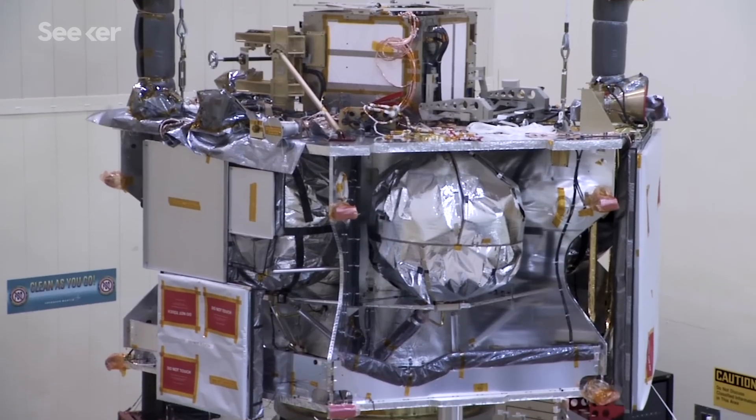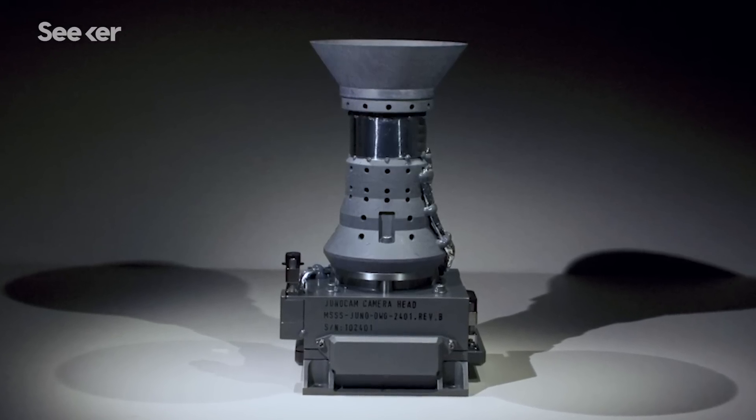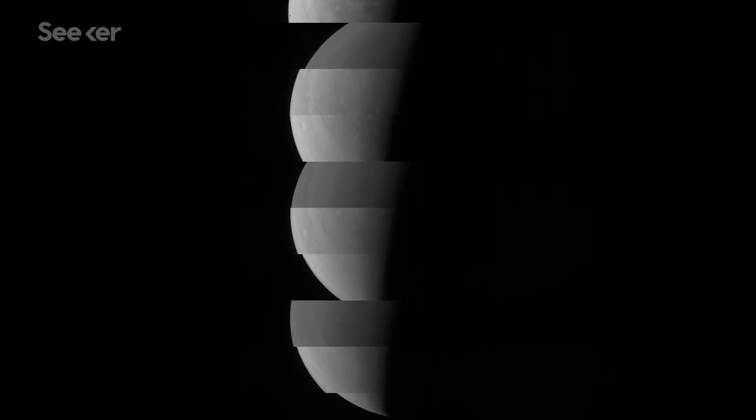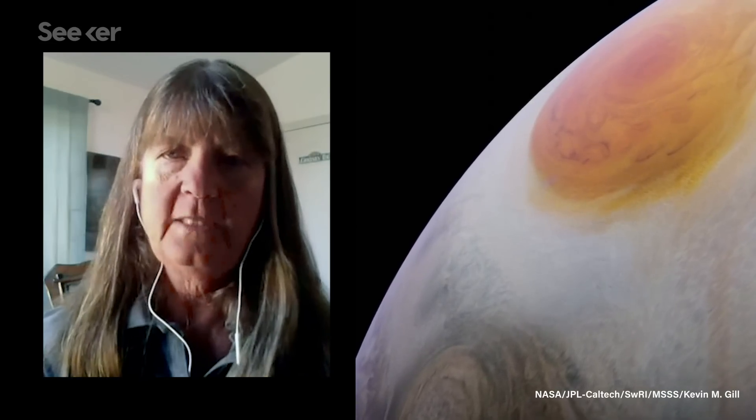At the end of the design and construction stage, the team built a camera called a push frame imager. What that means is only a little bit of the planet is imaged at any given instant in time. The field of view is quite wide—it's 58 degrees—which is very unusual for the typical kinds of cameras that you put on spacecraft.